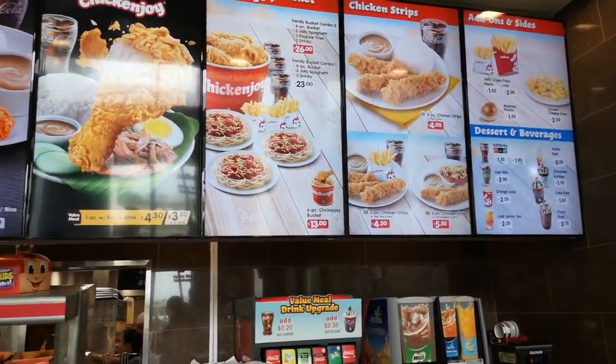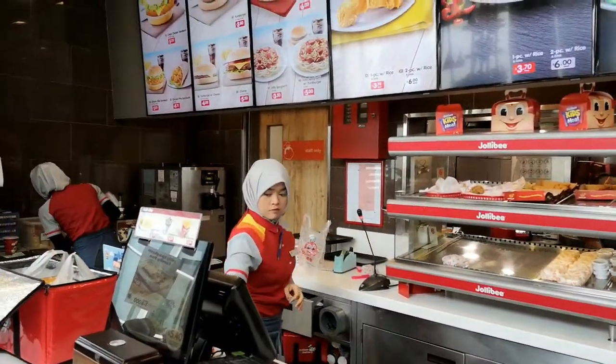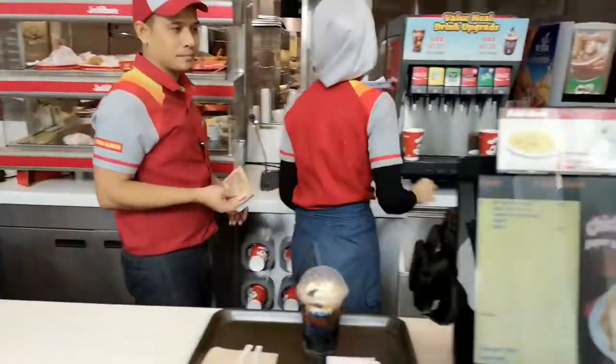Since Jollibee is near the arrival area, I will then be returning to the departure area. My stay here in Brunei has been full of Jollibee — Jollibee and Brunei!